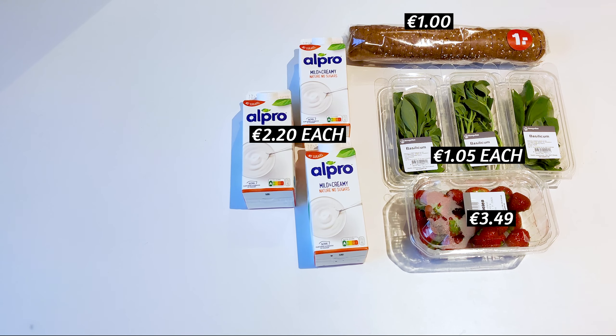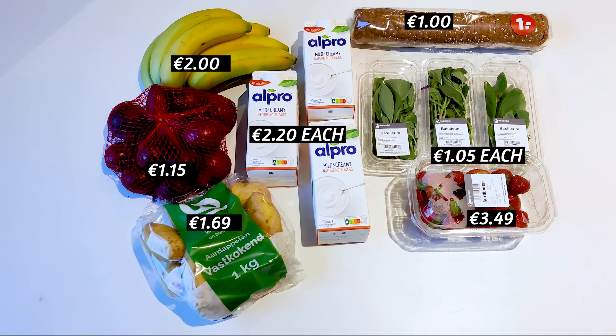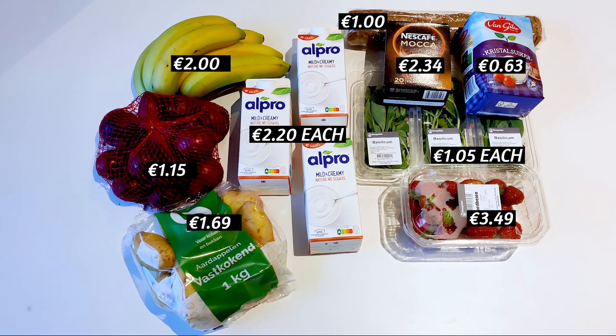Now we're home and we bought: three basils, one strawberry, one bread, three cartons of yogurt, six bananas, one kg onion, one kg potatoes, a box of coffee, a box of sugar, and two garlics.